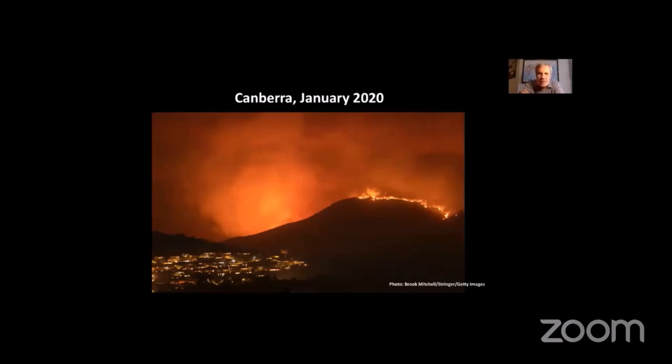You can see that Hothouse Earth is looming on the horizon there. At that point, quite a few suburbs in Canberra were on alert to evacuate should those flames come down. Fortunately, we had a wind shift and avoided it. But much of Eastern Australia didn't avoid the catastrophe of the megafires of 2019 and 2020. They are just a glimpse of what might be in store if we go on to a Hothouse Earth trajectory.